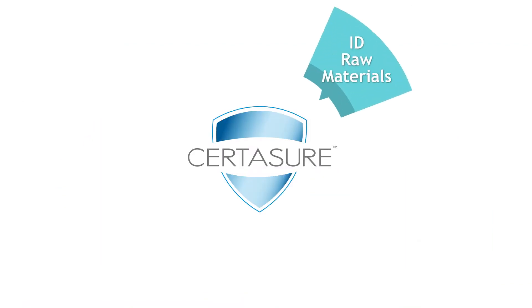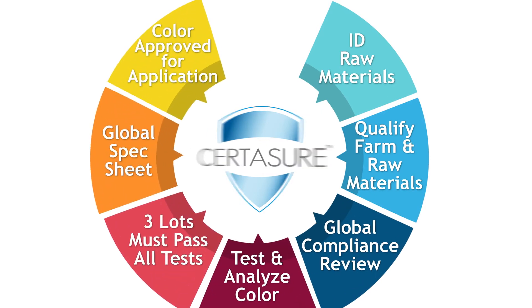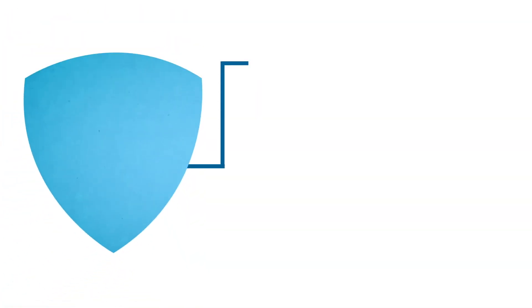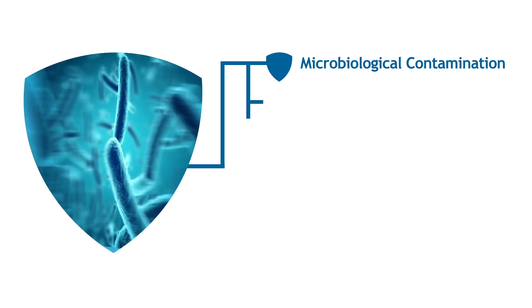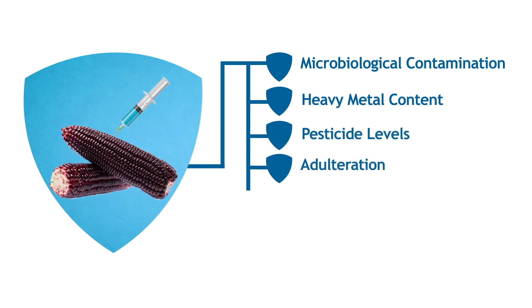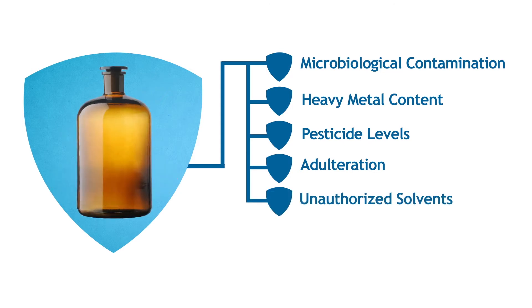While CertAssure is a comprehensive food safety program, the robust testing protocols are at its core. Sentient tests for microbiological contamination, global specifications for heavy metal content, over 300 different types of pesticides, any occurrence of adulteration or misrepresentation of a botanical, and levels of unauthorized solvents.